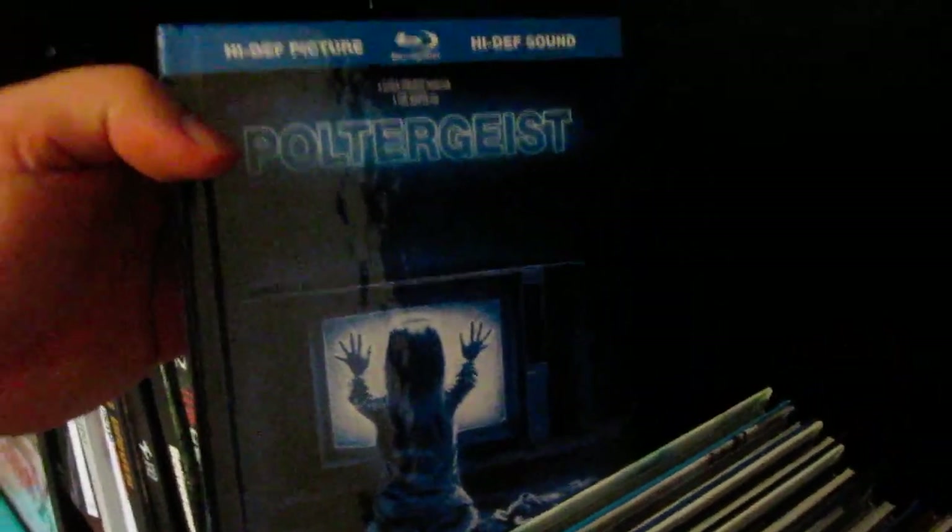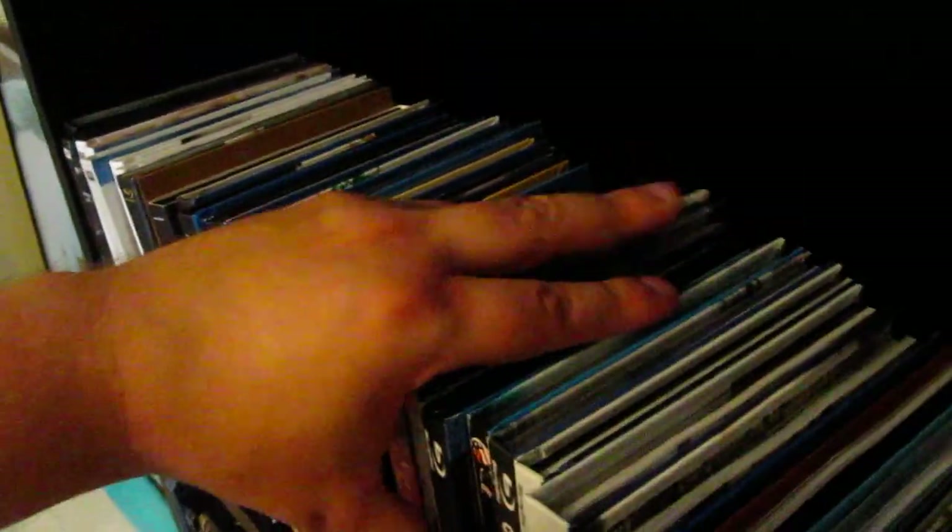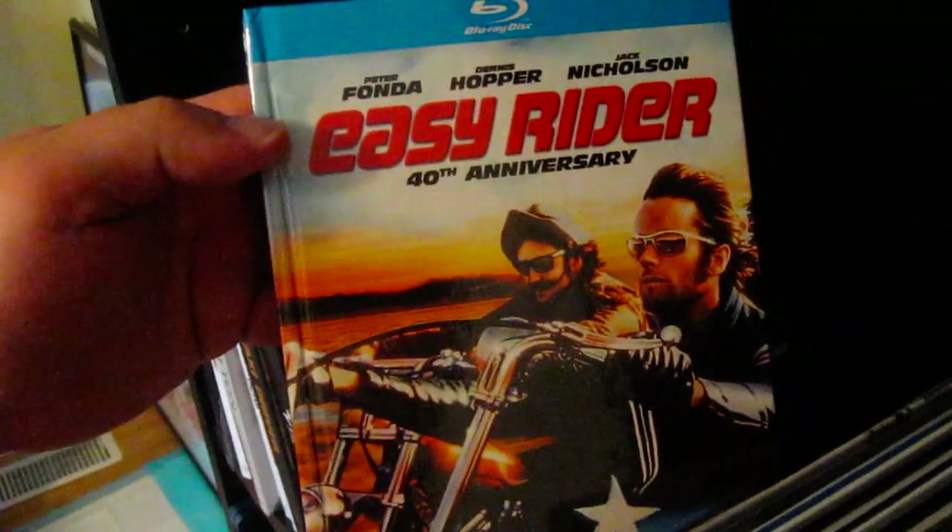Poltergeist — oh, love this digibook. Very nice glossy cover as well. Some of them are matte finishes; this one's a glossy finish on the cover. Love that movie. I hear they're working on a remake, which is unfortunate — it doesn't need to be remade. Easy Rider.